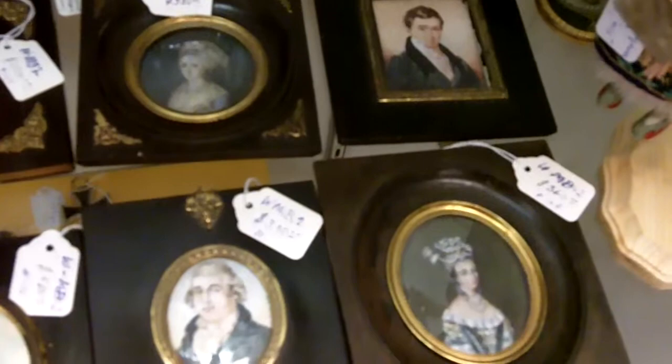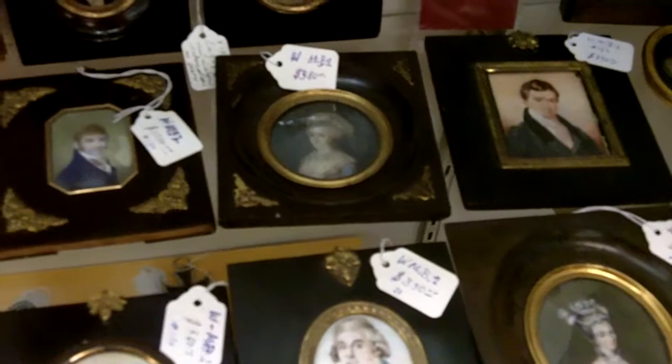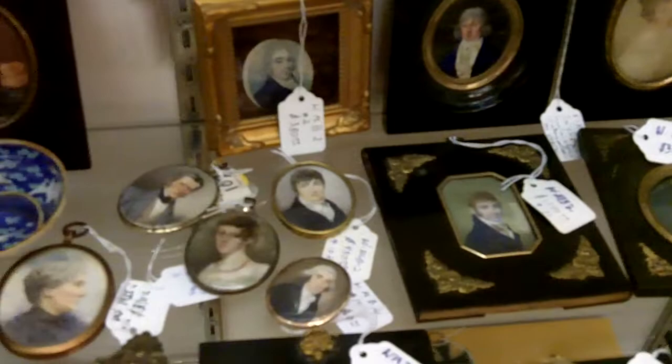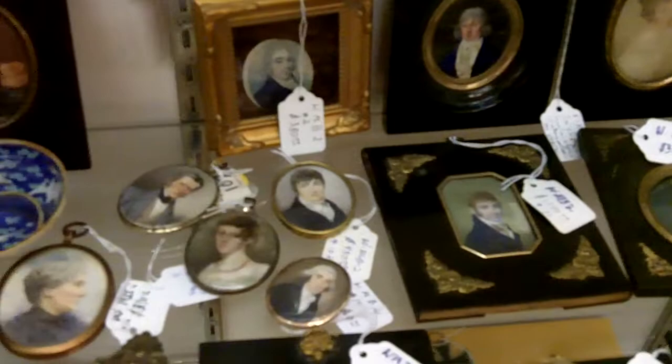There are a few larger ones over on this side, and I'll make a pass back from right to left again. We also buy antique miniature paintings here at Gannon's Antiques, and we buy other types of art into our art gallery.